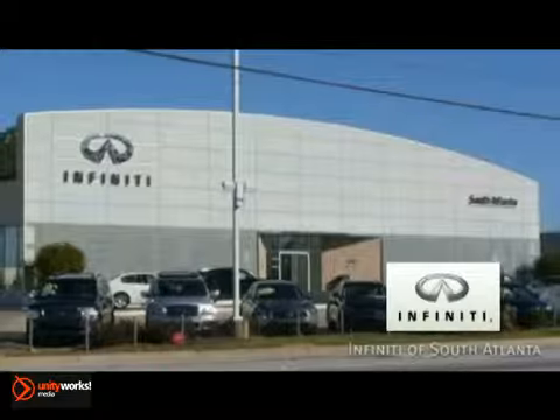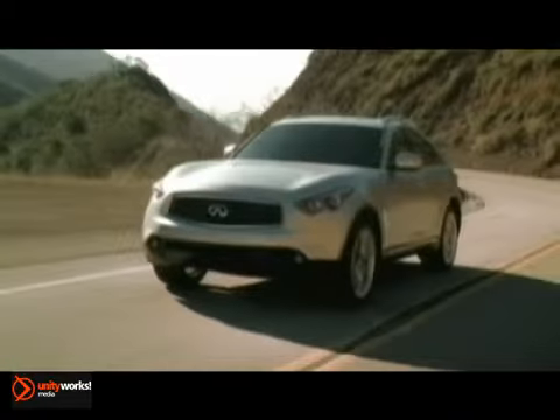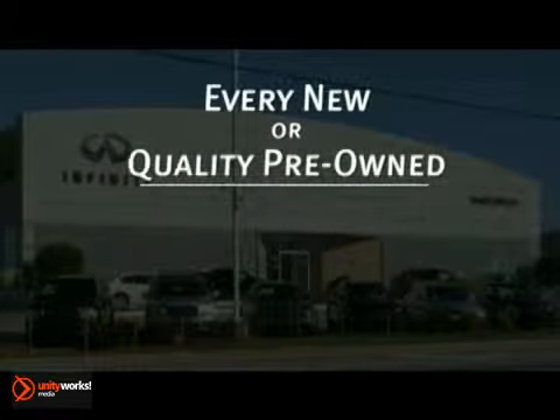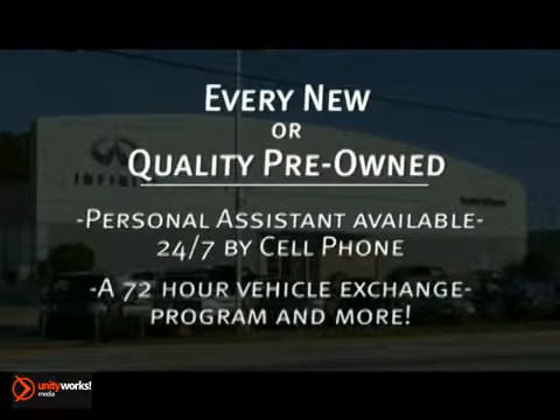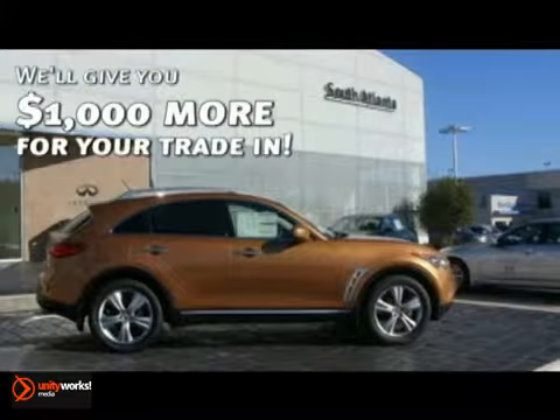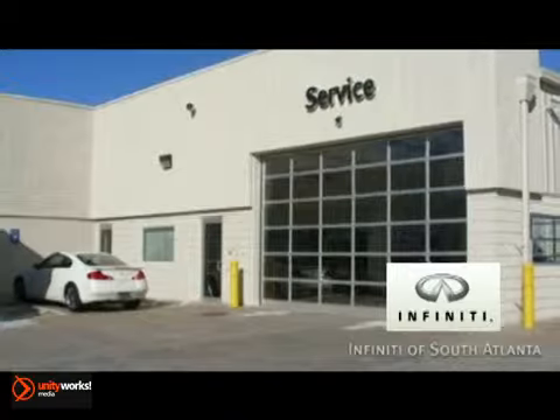At Infinity of South Atlanta, every time you buy a new or quality pre-owned vehicle, you get the Infinity of South Atlanta Advantage: a personal assistant available 24/7 by cell phone, a 72-hour vehicle exchange program, and more. And we'll give you $1,000 more for your trade-in when you service your vehicle at Infinity of South Atlanta.